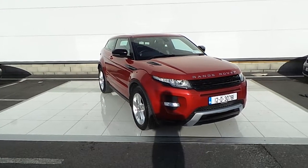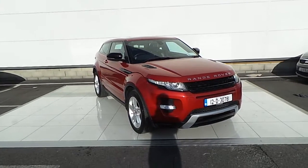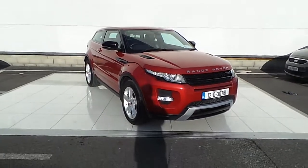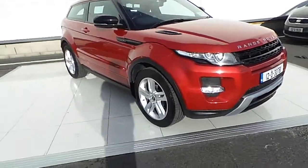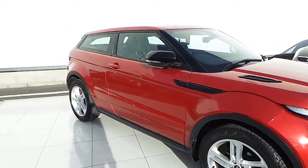Hello and welcome to HBNS Land Rover. Today we are reviewing this 2012 Range Rover Evoque 2.2 diesel 4 wheel drive dynamic coupe. This car comes with 19 inch alloy wheels and power folding wing mirrors.